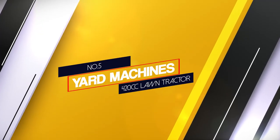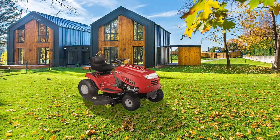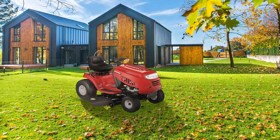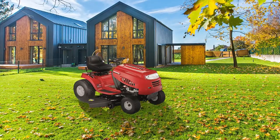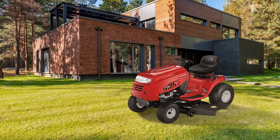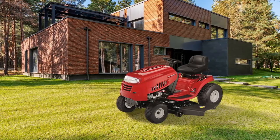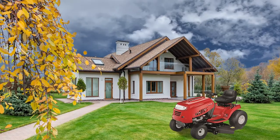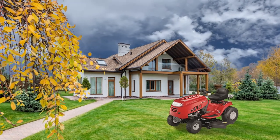5. Yard Machines 420cc Lawn Tractor. This lawn tractor is perfect for mowing lawns or grassy or hilly areas. It comes well powered with a robust 420cc power mower engine that uses a go drive system shift. This lawn tractor also has both bagging and mulching capabilities. It comes with a 42-inch blade that enables it to cut a wide area confidently. It also comes with a 7-speed gear shift that gives it the power to conquer all the lawn tasks.